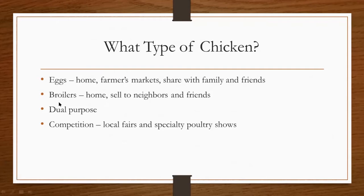Broilers are referring to chickens that are raised for meat. You can raise them for use in your own home or sell them to your neighbors and friends and family. If you're interested in raising and selling broilers, you can contact us at the Extension office and I can give you more information on how to become certified to sell meat through the Kansas Department of Agriculture. And then there's also dual purpose breeds of chickens, which can be raised for both eggs and meat. And chickens can also be raised for competition. I'll be getting more in detail about each of these types as we go through the presentation today.